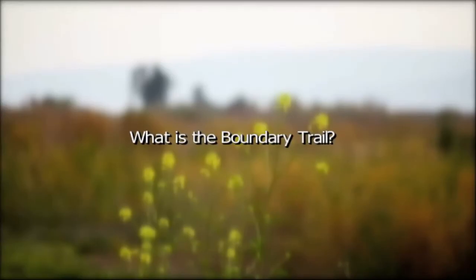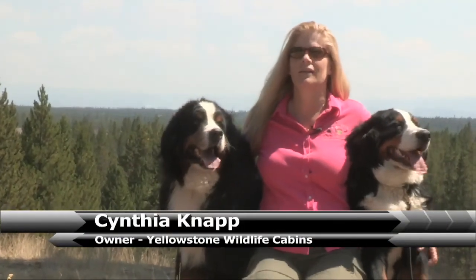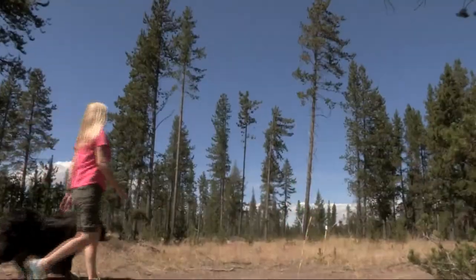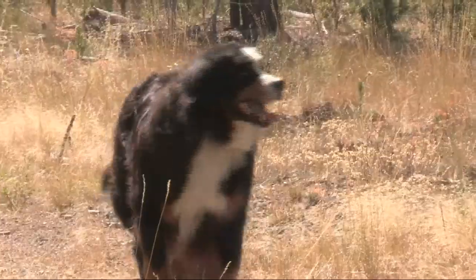The Boundary Trail starts in West Yellowstone from Boundary Street and runs between the boundary of Yellowstone National Park and Gallatin National Forest. It's a great dog trail because you can hike along it off leash, and in the summertime it's a great hiking trail.